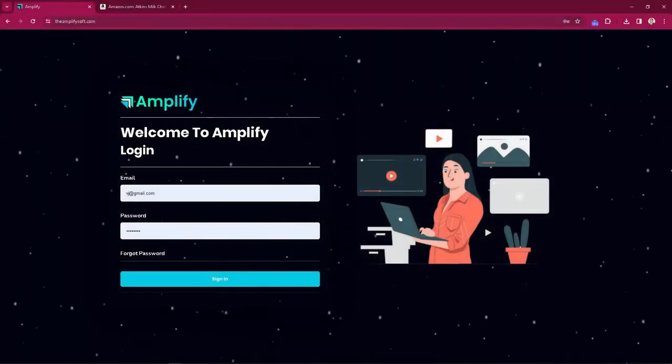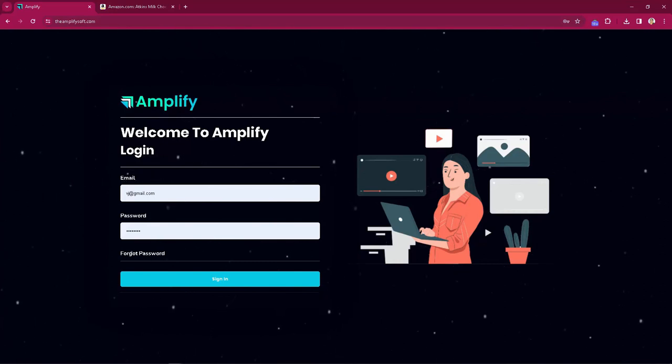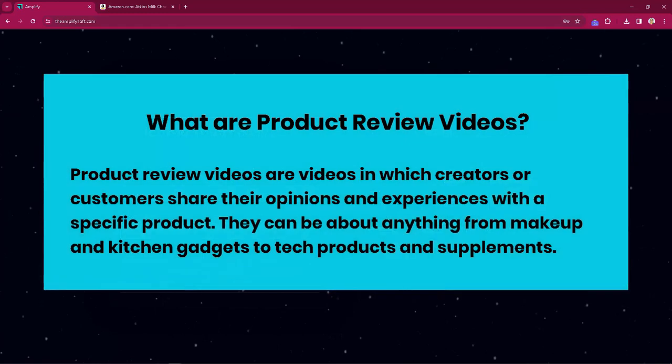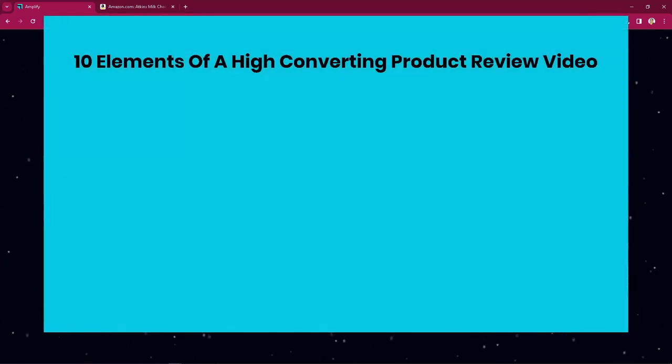Welcome to Amplify, our new secret set-and-forget AI system that allows us to turn any Amazon product into an animated video review, making us daily commissions without editing videos, without paying for ads, without SEO, and without waiting. I'm going to show you how in this demo video. Product review videos are videos in which creators or customers share their opinions and experiences with a specific product — they can be about anything from makeup and kitchen gadgets to tech products and supplements.